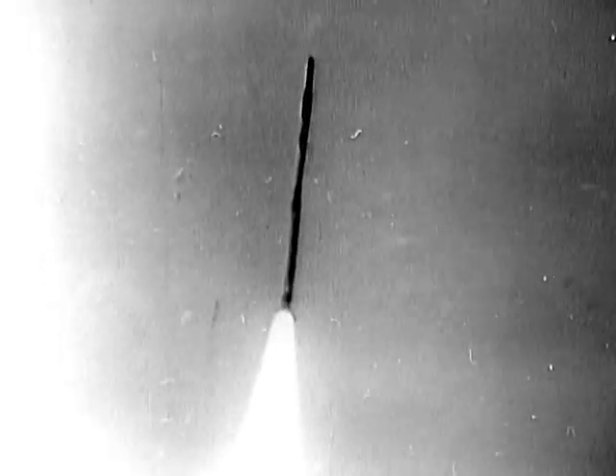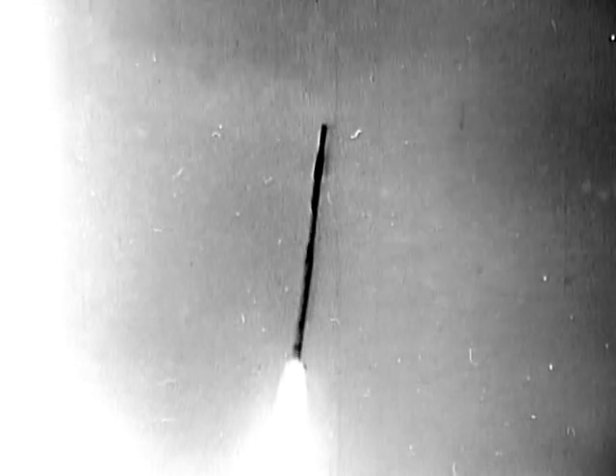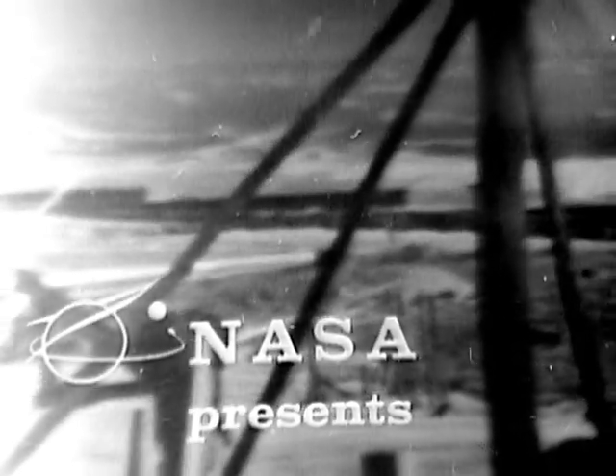How these sounding rockets are assembled and launched, and how meaningful information is gathered from their experimental payloads, is our story today on Science Reporter.